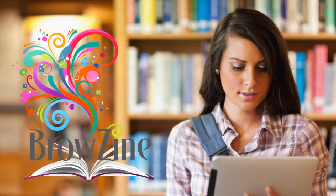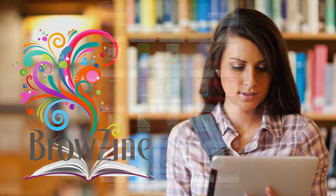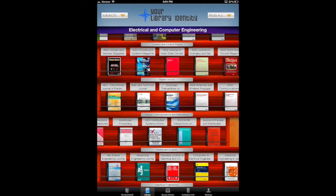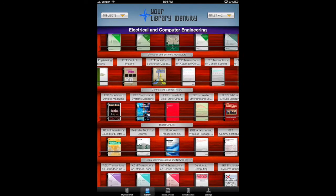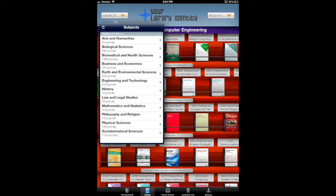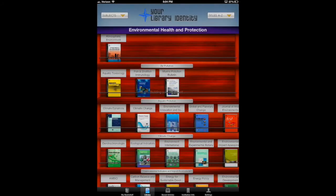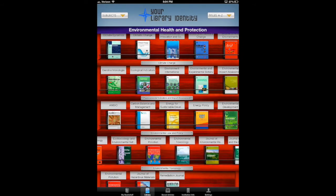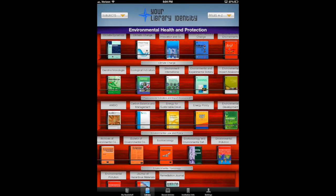Third Iron is proud to present Browzine for iPad. Browzine is a service that delivers your journals to tablet devices in a way that will make accessing journals practical, fun and intuitive. We developed Browzine by building a custom collection of your journals from top licensed publishers like Elsevier, Springer, Wiley and Sage, and then combined those in a familiar bookshelf format.